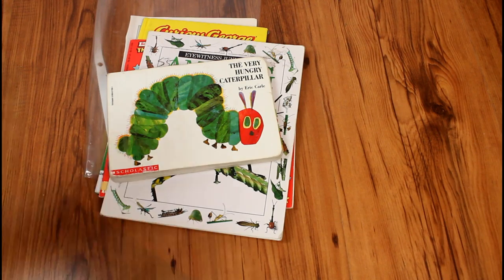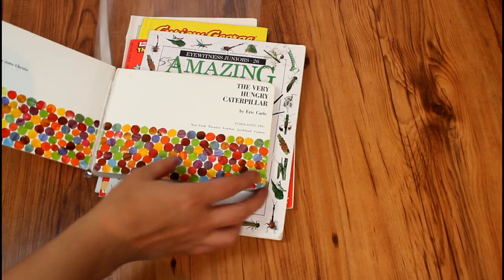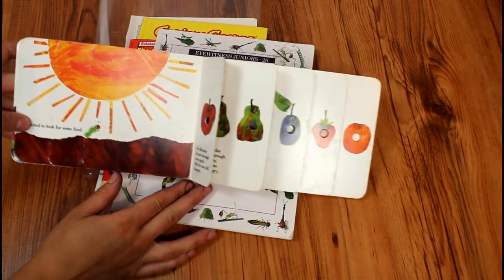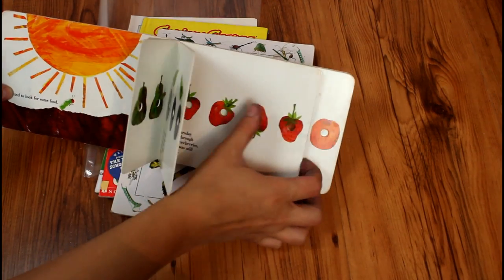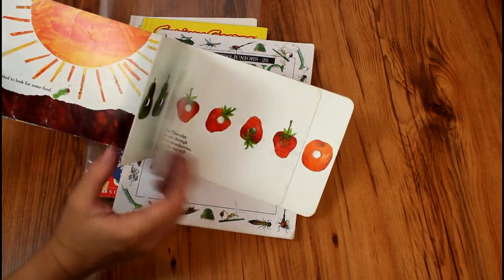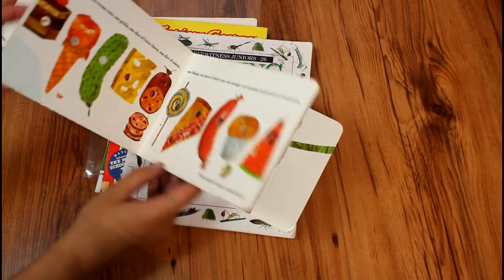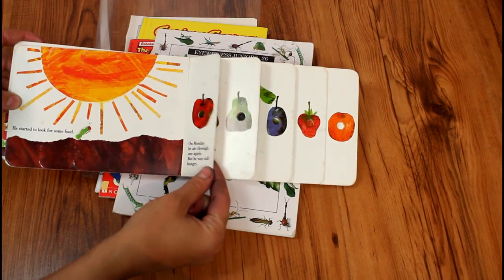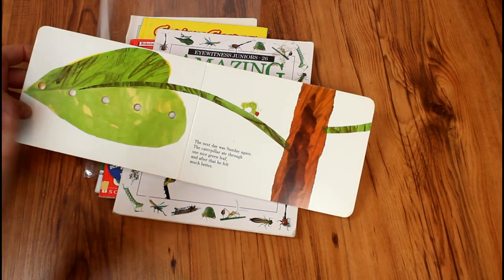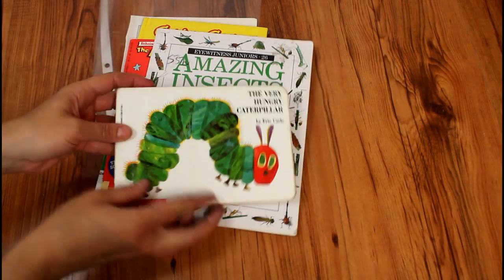Obviously, you cannot have anything bug-themed without the Very Hungry Caterpillar. My kids love this book — it is well worn already, so they know the story very well. Now that they're getting older, they're starting to really catch the life cycle portion of it and not just enjoying the holes in the different fruits. This one is great for a lot of different ages: you can count along at the early level, and as kids get older, you can go through the life cycle of egg, caterpillar, chrysalis, and butterfly.